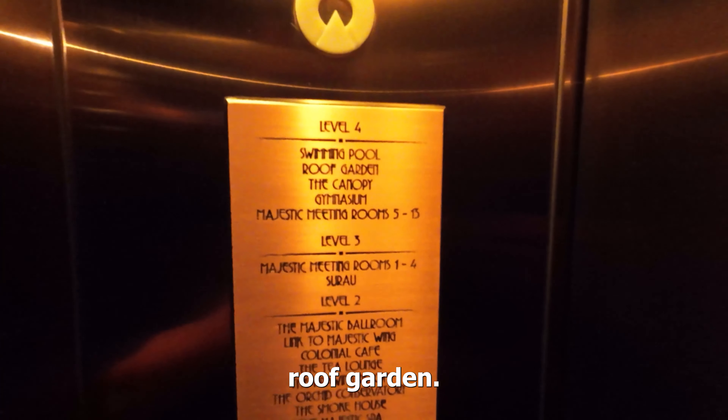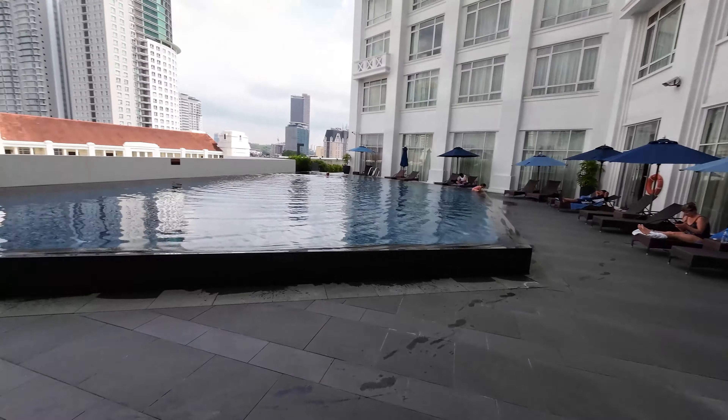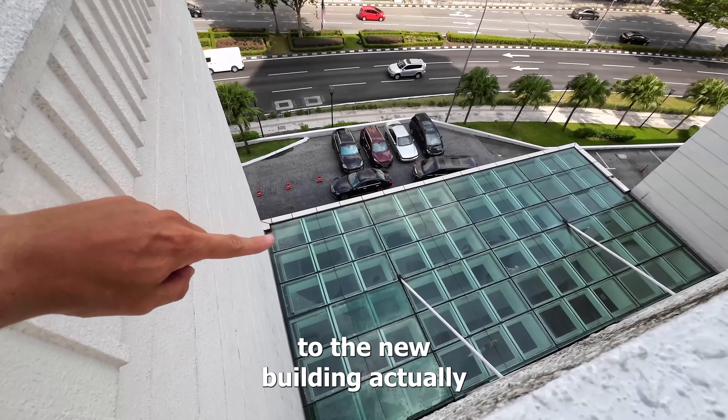Level four — swimming pool, roof garden. We have the pool right here and then the entrance to the new building, actually where we arrived earlier.